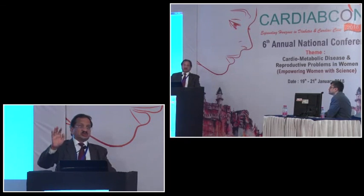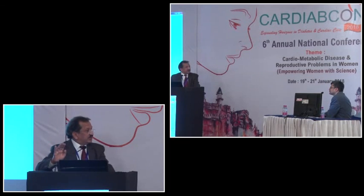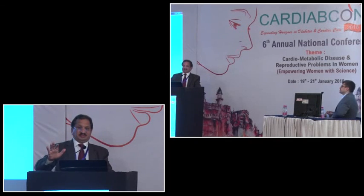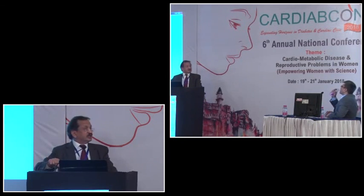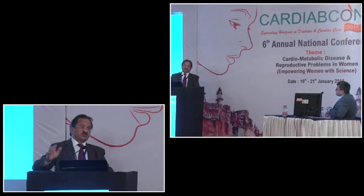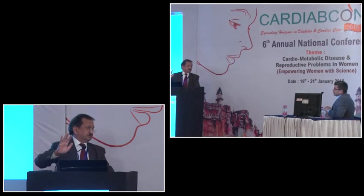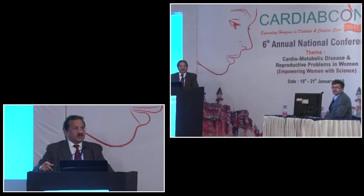The take-home message on amputation: if we suspect peripheral artery disease, we should do an ankle-brachial index - a simple clinical test we can perform in the clinic. Currently, patients only come to us with symptoms or gangrene, and we do color Doppler then. We should start doing ABI routinely, and if PAD is suspected, we should not give SGLT2 inhibitors. We should not unnecessarily put patients at risk.